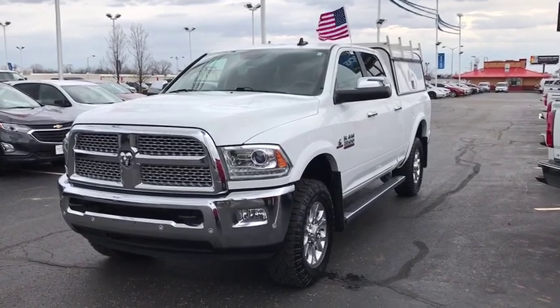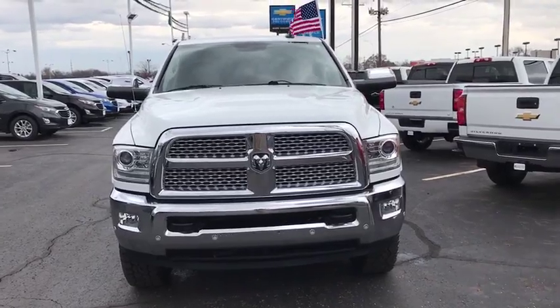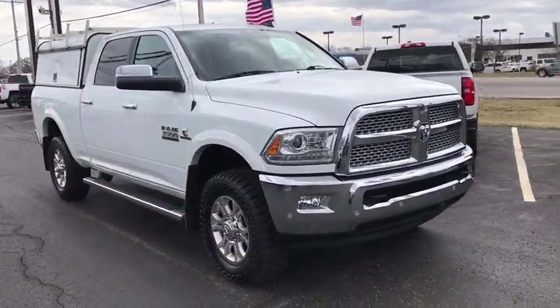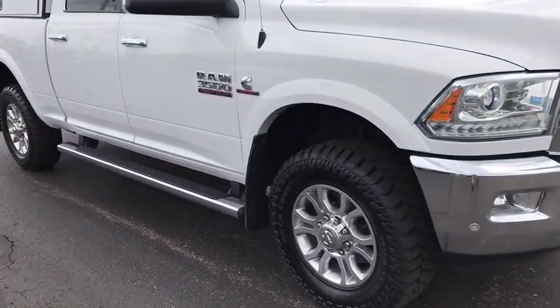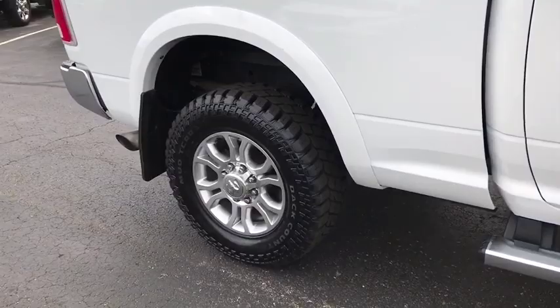2016 Ram 3500. Ram 3500 is a solid option for truck buyers in need of hauling capacity and serious towing. With names like Hemi and Cummins under the hood, there's plenty of muscle to back it up. This vehicle has less than 90,000 miles.